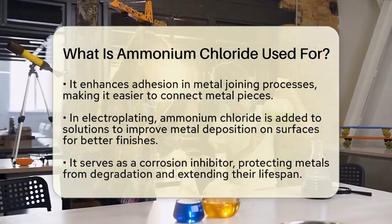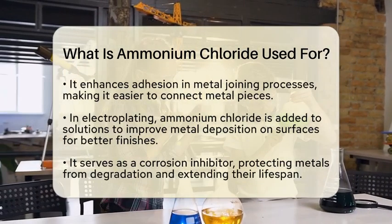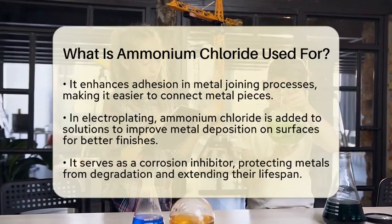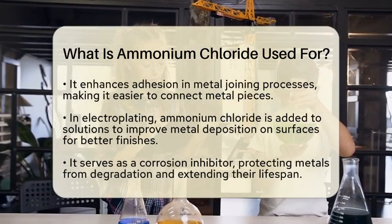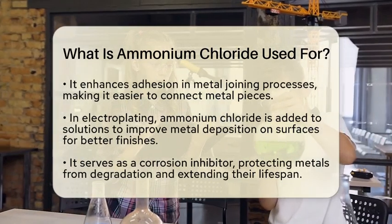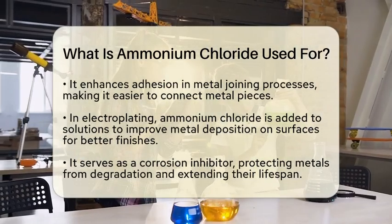Another important use is in electroplating. Ammonium chloride is added to electroplating solutions to enhance the deposition of metals onto surfaces. This is crucial for creating durable and attractive finishes on various metal products.